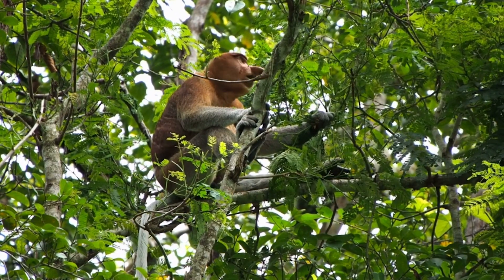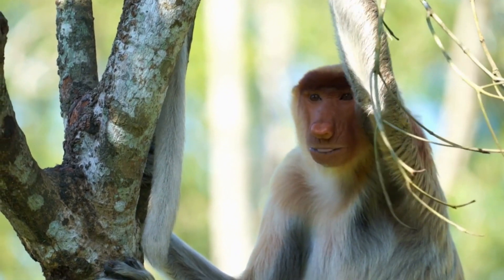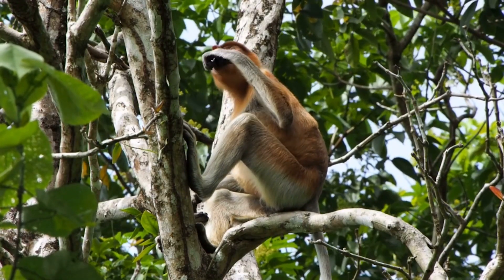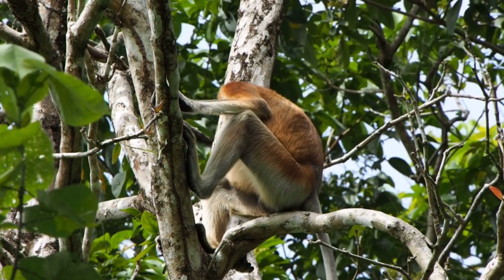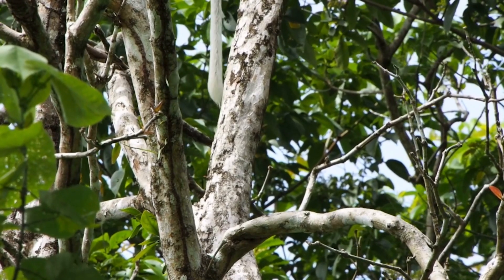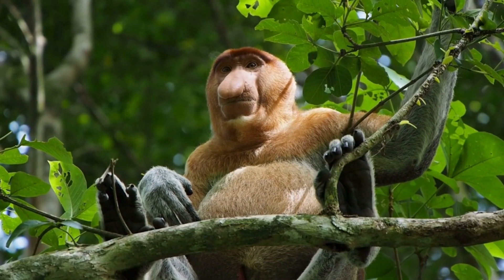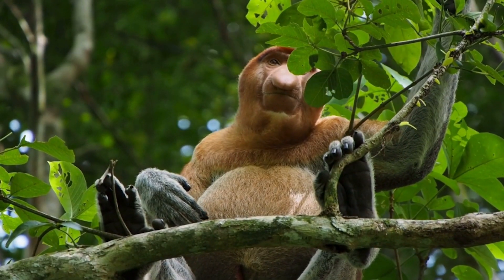Apart from their distinctive noses, proboscis monkeys exhibit pronounced sexual dimorphism. Males are significantly larger than females and possess a distinctive potbelly, adding to their peculiar appearance. Their reddish-brown fur, potbelly, and unique facial features contribute to an overall appearance that sets them apart in the primate world.